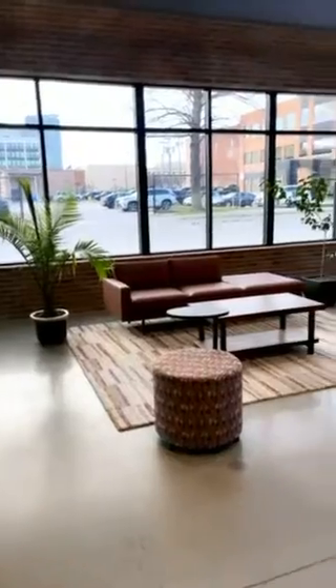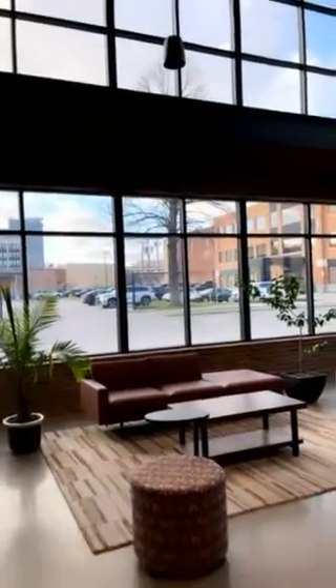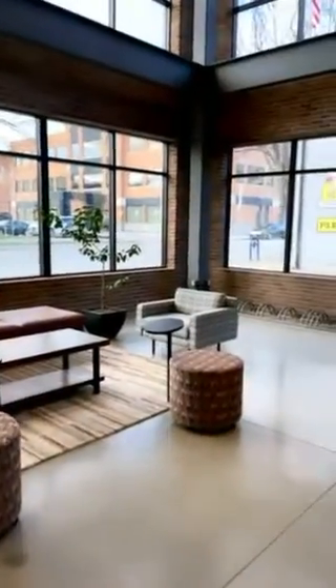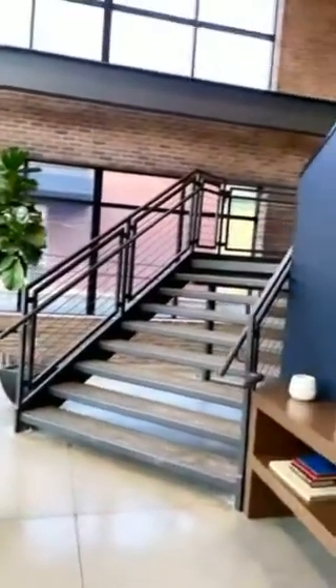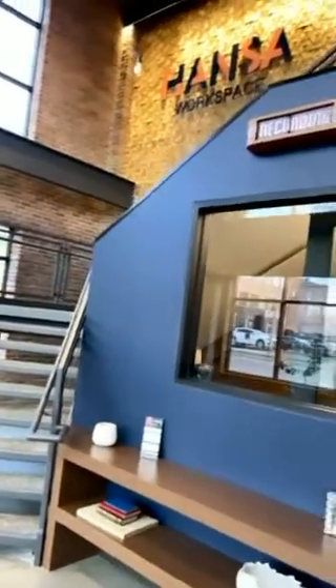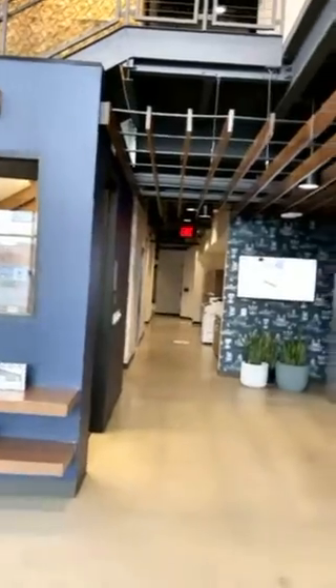We have such a stunning lobby with two-story atrium style windows, tons of natural light, indoor bike storage, a grand staircase up to the second floor, a recording studio, and then a really cool view into our gorgeous space.